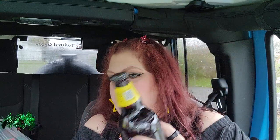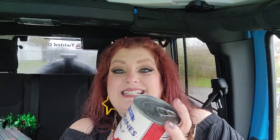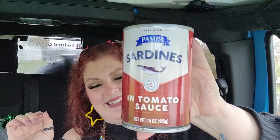My son is a craft soda — specifically craft cream soda — kind of guy. He loves cream soda, and he was with me and picked this out, so I'll take it in to him. He also got more sardines, this time in tomato sauce. Ew, I just can't.